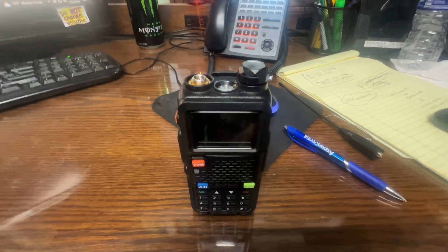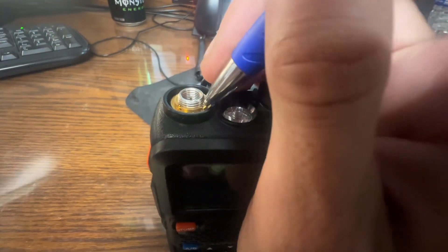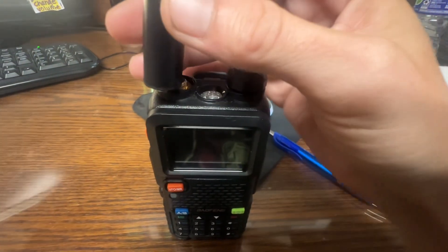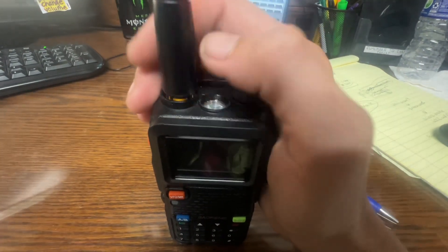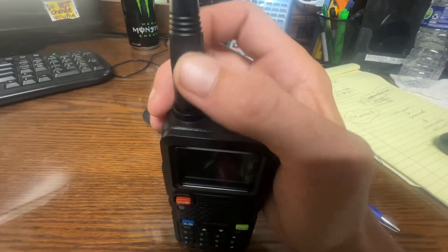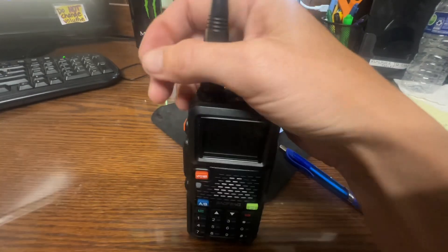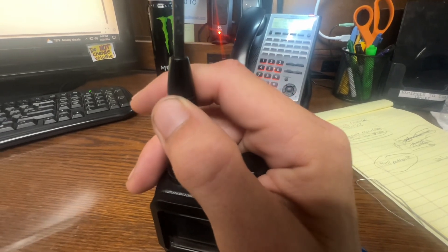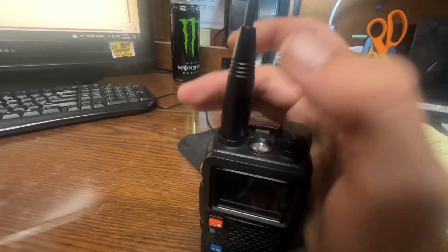All right, we got it all tightened up now. See, it doesn't move anymore — the lock nut does not move. Put the antenna on... antenna does not wiggle anymore. See? Solid.